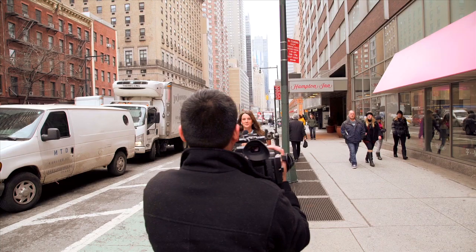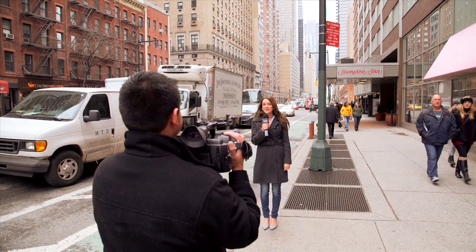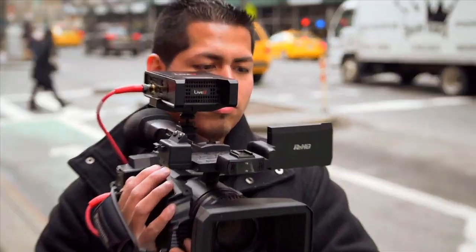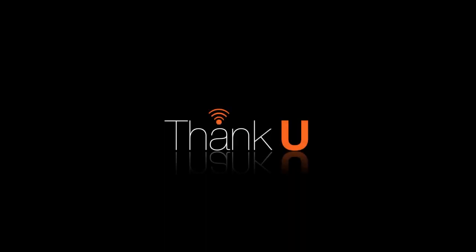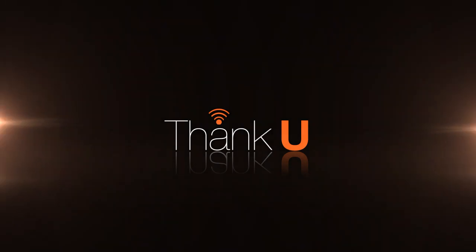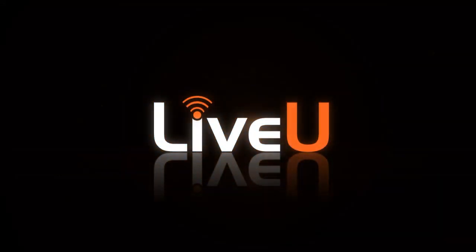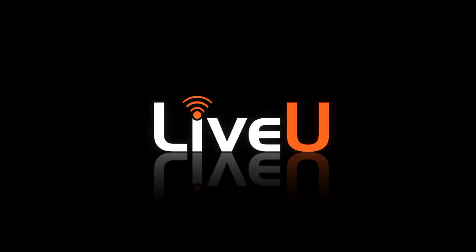This makes a one-person field crew's job easier. To activate LiveU functionality on your Panasonic cameras, please contact your local Panasonic or LiveU representative. Thank you for watching. For more information, please visit the LiveU Panasonic integration product page. And as always, LiveU support is available for help 24-7.